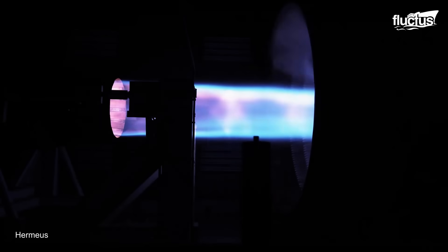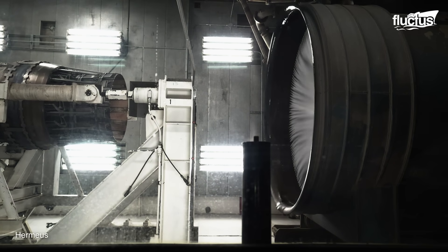The company describes the TBCC as a hybrid between a turbine engine and a ramjet engine. The turbine is used for slower speeds, with the company's proprietary ramjet design activating at higher speeds.